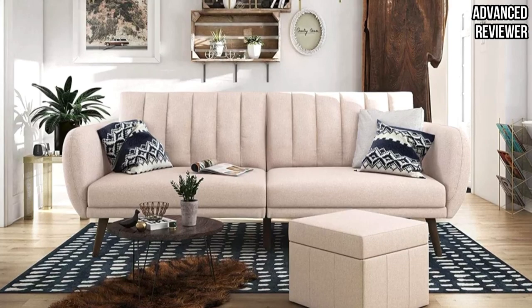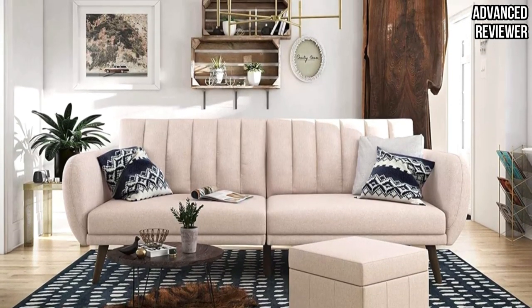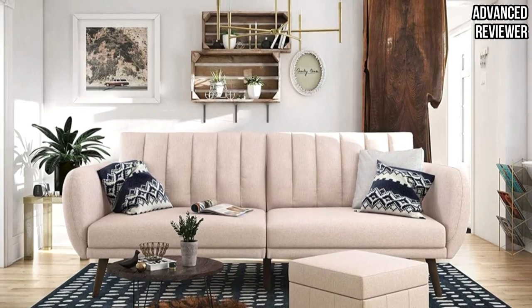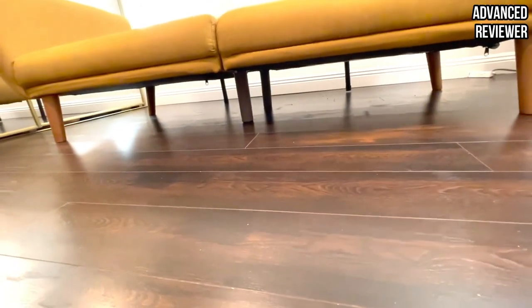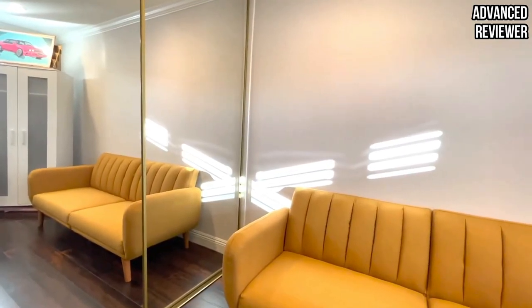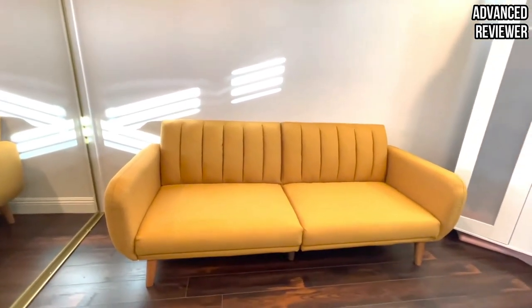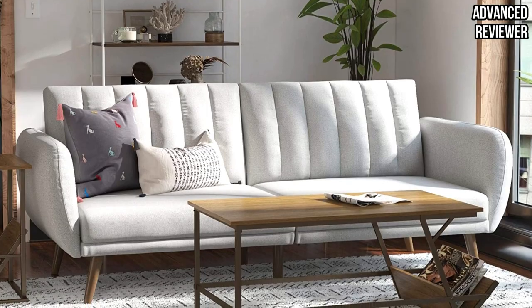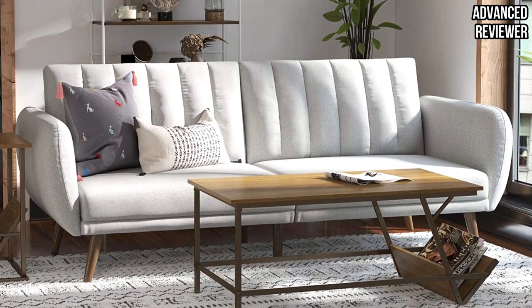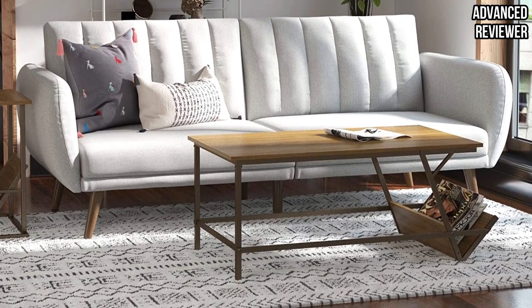The multifunctional split-back design allows you to not compromise during movie nights when one person wants to sit up straight while the other wants to recline or lie down. Each side independently reclines between three positions: sitting up, lounging, and sleeping. The sturdy wood frame supports a polyester and foam lining, adding cushioning and comfort. This is a pretty firm couch due to the style of the cushions, which has led some reviewers to find it less than comfortable to sleep on.